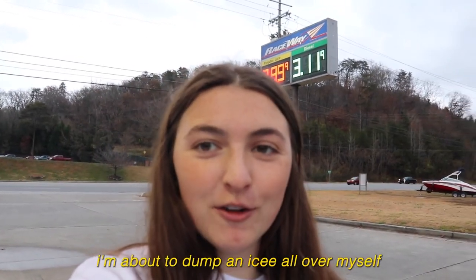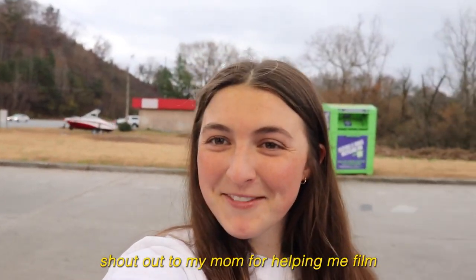I'm at the gas station about to dump an icy all over myself. Shout out to my mom for helping me film. I love you.